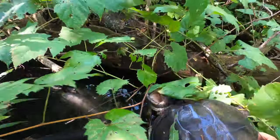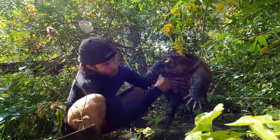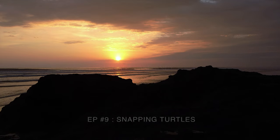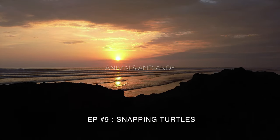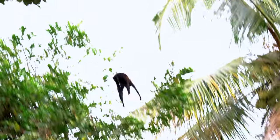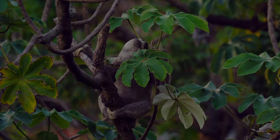Oh my god. Whoa! Holy Moses! I am shaking, guys. I'm gonna grab... Whoa! Wow! Now he's gonna sky. He is colossal. That's a dinosaur, guys.